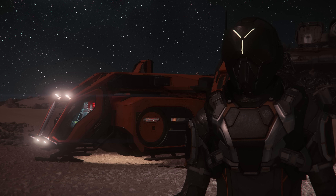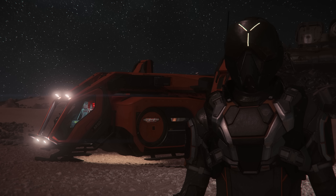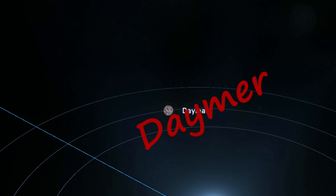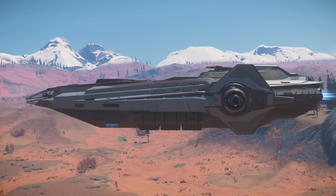Good morning, Stanton. This is Scooter, coming to you from the beautiful Brio's Breaker Yard on Damer. Now looky here. Today we got the ship of ships — the Argo Cargo.